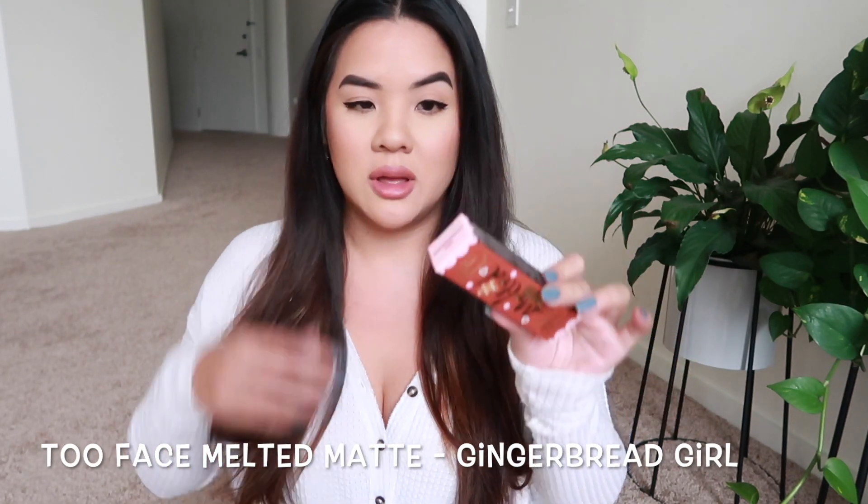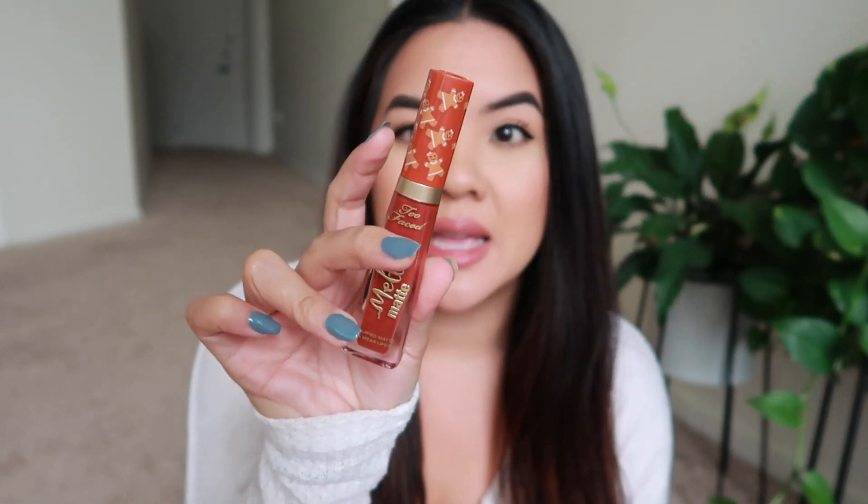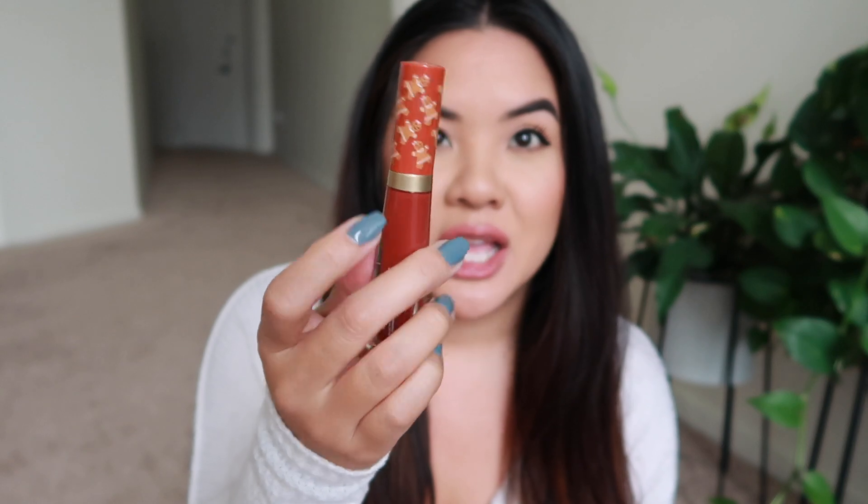The last thing I picked up — and I'm super excited — is the Too Faced Melted Matte Limited Edition Gingerbread Girl liquid lipstick. I've been wanting this for a while but always pushed it off. Finally I treated myself. Look at that color — it's so pretty. I'm going to put it on right now. I'm wearing a big cozy white sweatshirt so I think it'll match well, and I don't have a lipstick this color so it was the perfect time to grab it.